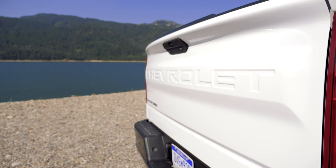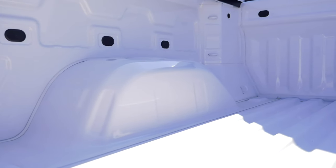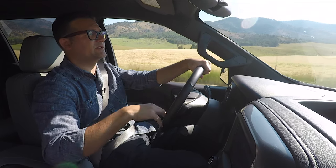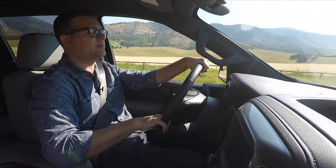Chevy says the pieces of the truck that need to be the most durable, like the floor of the bed, are still stamped out of steel, and they claim that's going to be significantly more durable over time. Chevy also says that by mixing materials — using aluminum, high-strength steel, and varying the thickness of steel in certain places — they were able to save quite a bit of weight.